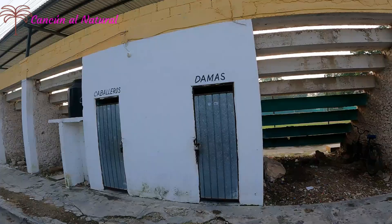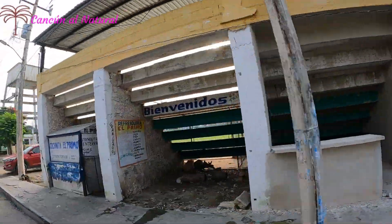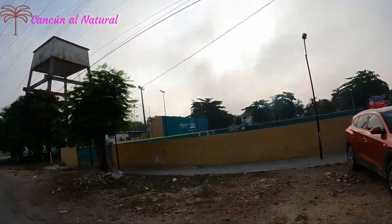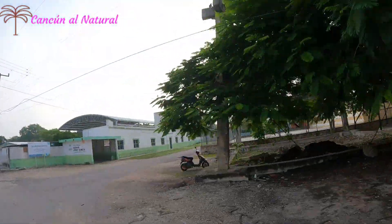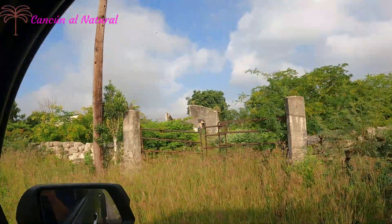Este es un campo de softball, de béisbol, de la colonia Vicente Guerrero de este poblado de Cicantún.